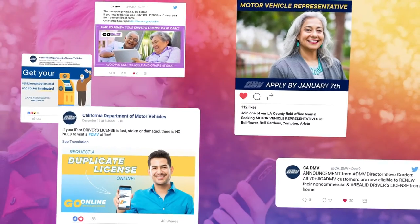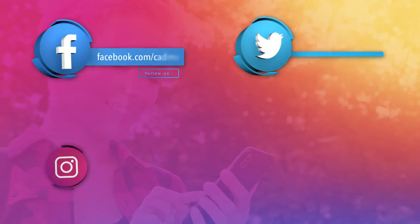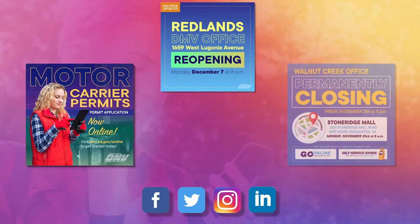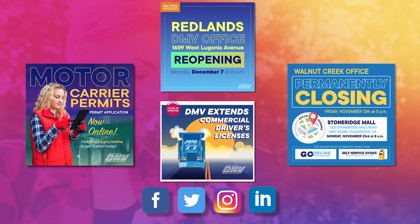And if you want to stay up to date on DMV programs, then you should follow us on DMV's social media. On Facebook, Twitter, Instagram, and LinkedIn, you'll receive the latest information about new service options, office renovations and closures, updates on driver license and registration programs, and much more.